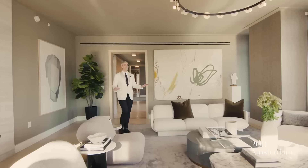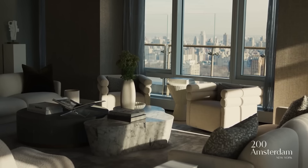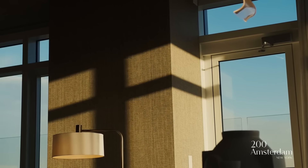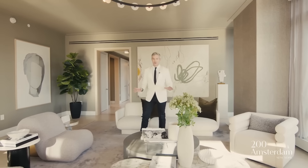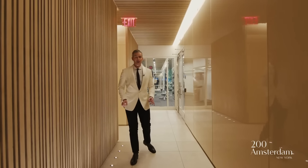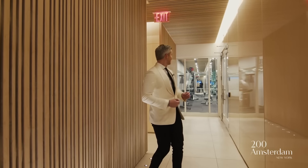200 Amsterdam has three, four, and five bedroom residences available, and this home is a great representation of what's on offer. Before I take you to the magnificent terrace — nearly 120 feet long overlooking the park — I have to show you the amenities because they are out of this world. The lifestyle experiences at 200 Amsterdam are unrivaled, spread over multiple floors. Let's start on the spa level in the fitness center.